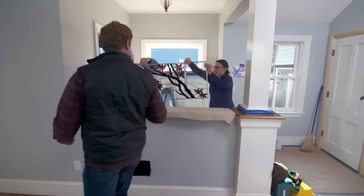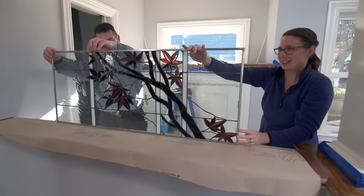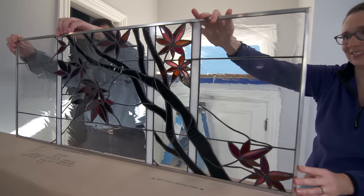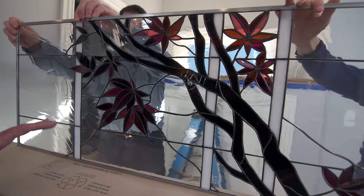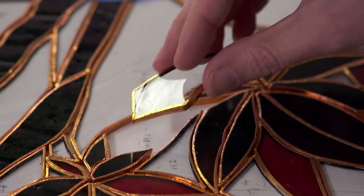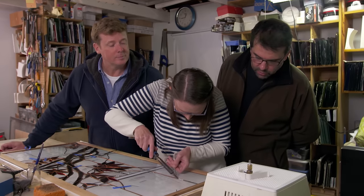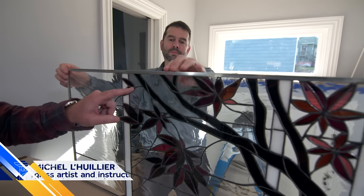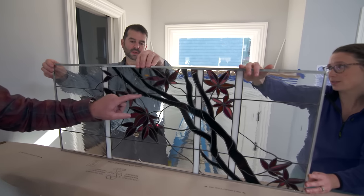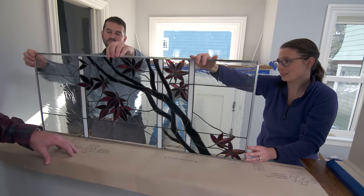Liz has worked tirelessly on a stained glass window for this little pantry area. It is finally back on site and we get to look at this masterpiece. Liz, this was your creation — what was the inspiration? The Japanese maple in the front yard. That explains all these beautiful red colors throughout. Last time we saw this, the glass was cut, it was ground, and it was soldered in place. The next step was to put a zinc frame around it, then a black patina was applied to the solder, and to finish they applied a wax to clean and protect the glass and the solder.